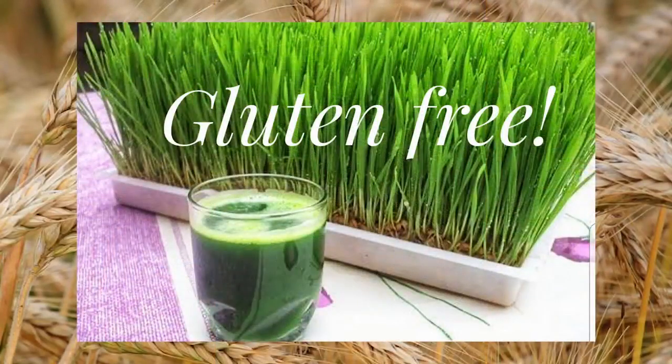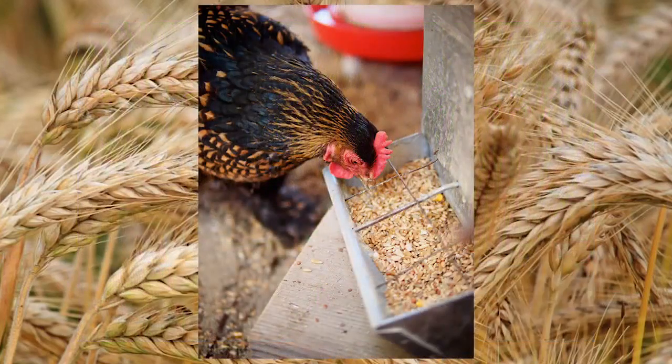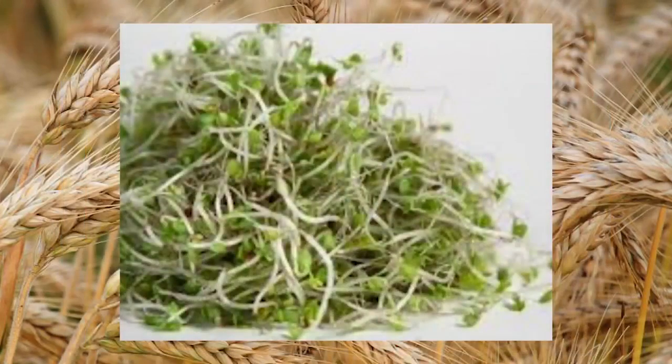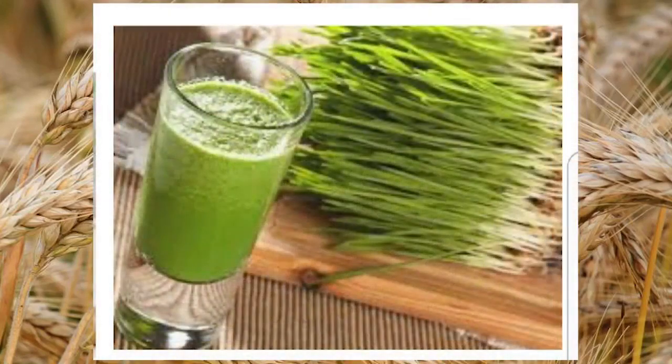Wheat might be the very best food storage product you could invest in. You can feed it to your livestock and chickens, grind it into flour for breads and scones, eat it as a yummy little sprout full of life-sustaining nutrients, or grow it into a grass and juice it as a miracle medical healing solution.